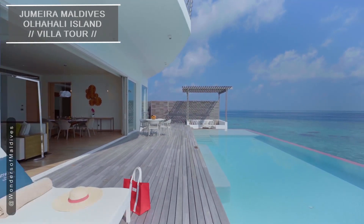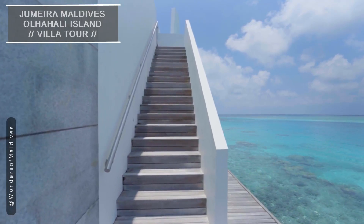The private infinity pool extends over the lagoon, inviting you to take a refreshing dip while enjoying the panoramic views of the crystal-clear waters.